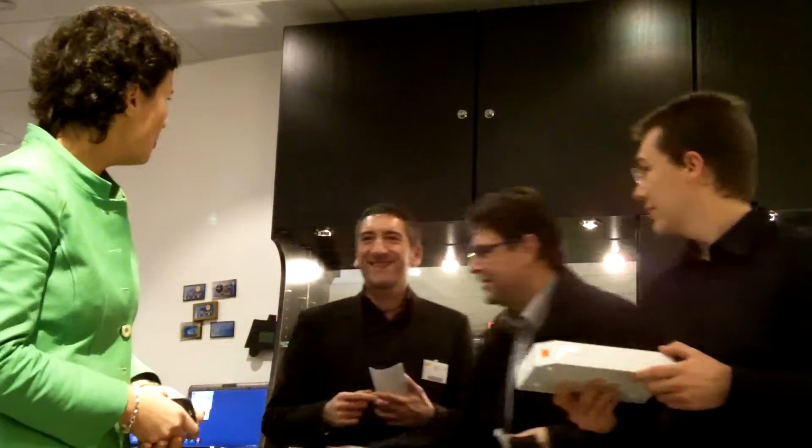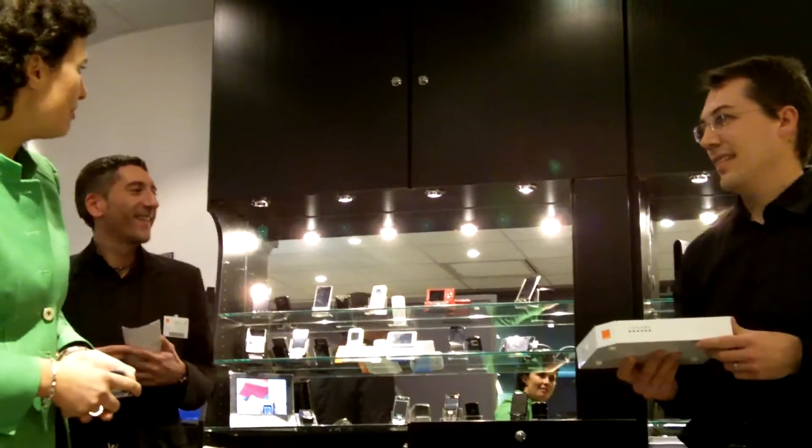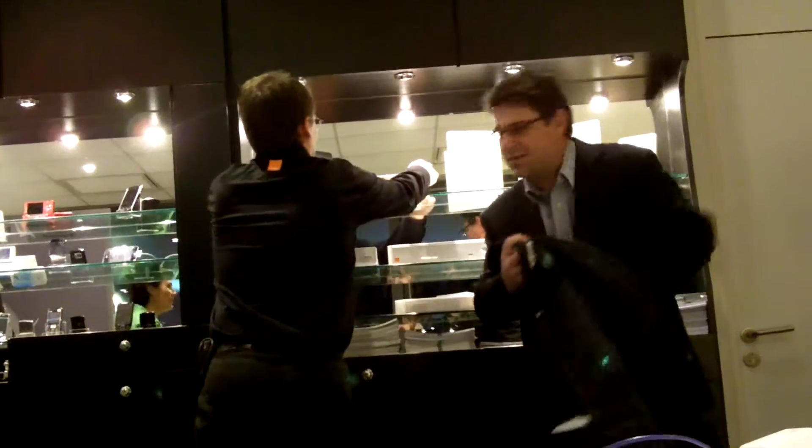I'm pleased to welcome Pascal Thomas — a few words to introduce himself, and then let him come up.